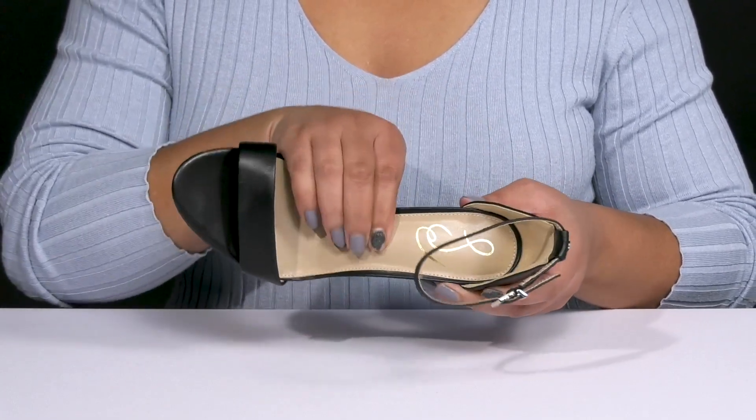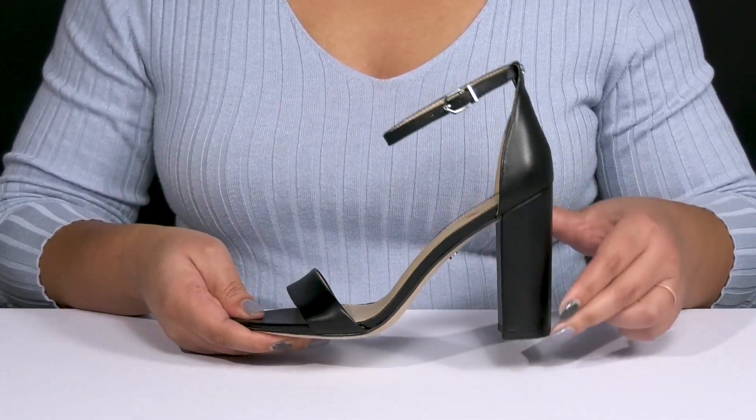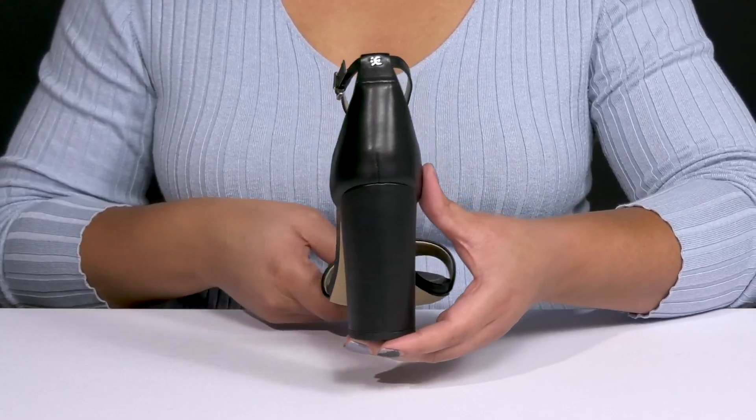Inside, there is a man-made lining with a cushioned footbed to keep you comfortable all day. You'll get about a 4-inch boost in height from the wrapped block heel at the back that elongates your legs and gives you a sleek silhouette.